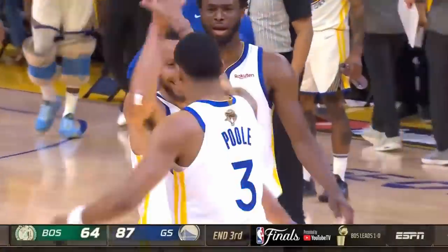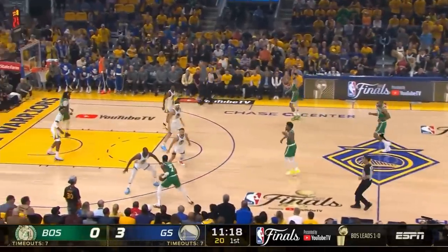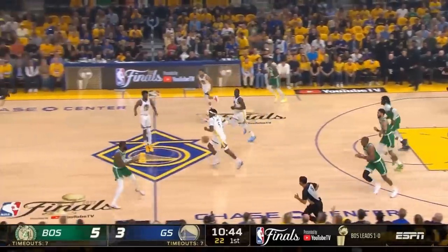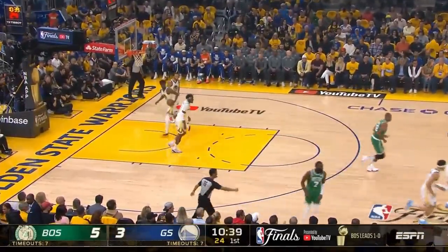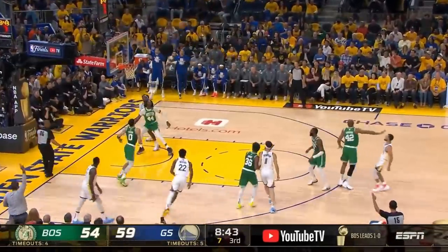To start things off in Game 2 of the NBA Finals, Jalen Brown picked up where he left off in Game 1, hitting consecutive threes to give the Boston Celtics a quick spark. And just like in Game 1, the Warriors started the second half in dominant fashion, playing inspired basketball on both ends of the floor.